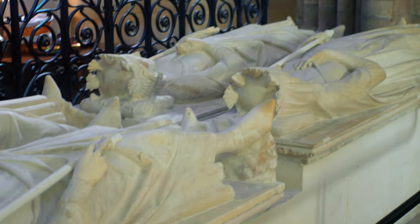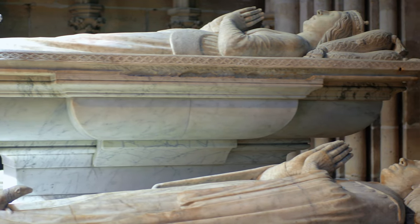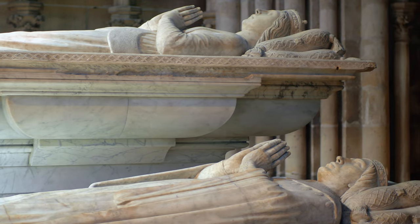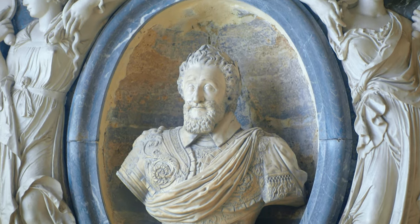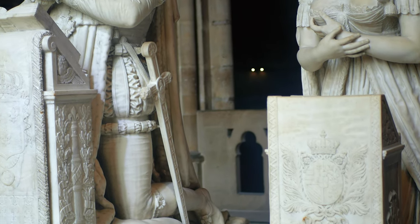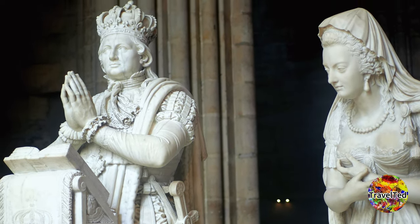As we walk through the hallowed halls, we come across ornate tombs and grandiose monuments dedicated to these royal figures — from the tomb of King Dagobert, dating back to the Merovingian era, to the impressive monument of Louis the 16th and Marie Antoinette. Each tomb bears witness to the history of France and the dynasties that shaped the nation.